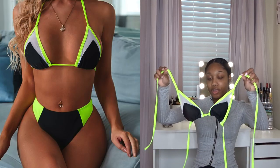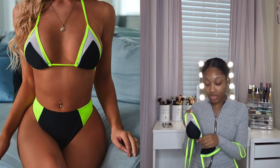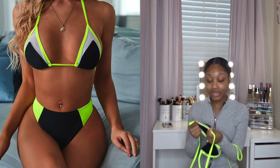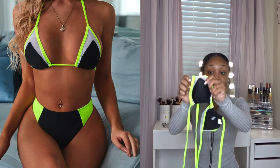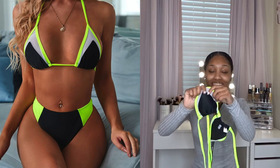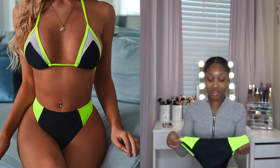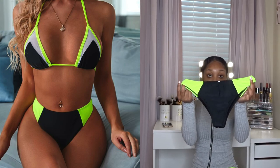Next I have this cute neon green and black contrast bikini. It's a simple triangle bikini top, but this is honestly probably one of my favorite sets in the entire haul because of the net detailing right there — it gives it some really sexy vibes. The bottoms are just simple black and neon green contrast bikini bottoms.